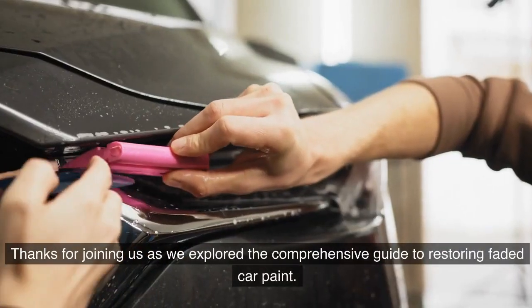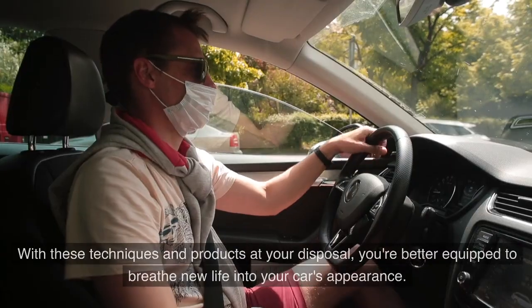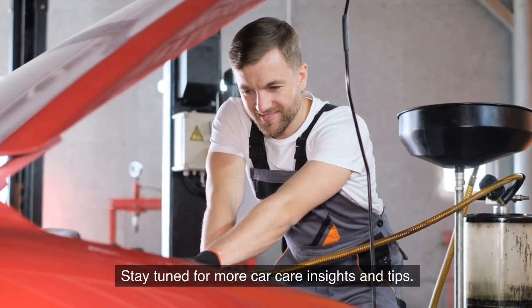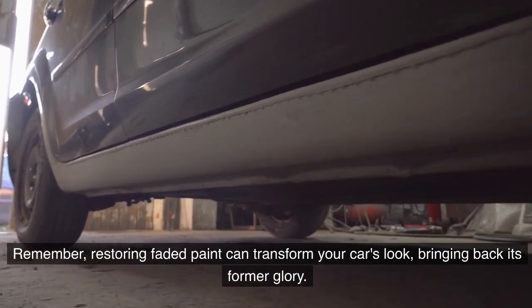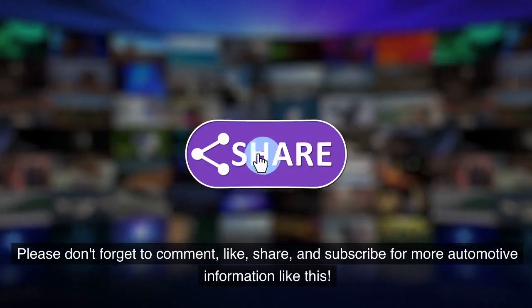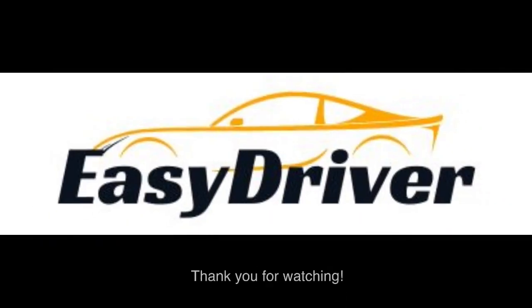Thanks for joining us as we explored this comprehensive guide to restoring faded car paint. With these techniques and products at your disposal, you're better equipped to breathe new life into your car's appearance. Stay tuned for more car care insights and tips. Restoring faded paint can transform your car's look, bringing back its former glory — drive proud and keep that paint shining. Please comment, like, share, and subscribe for more automotive information. Thank you for watching.